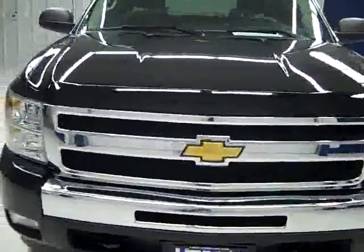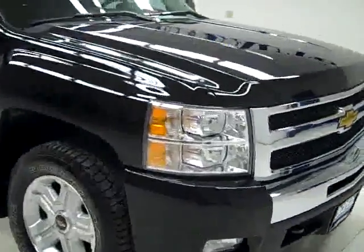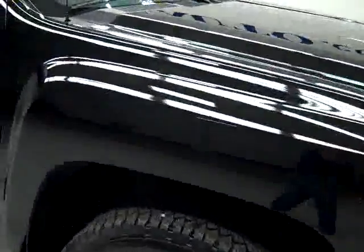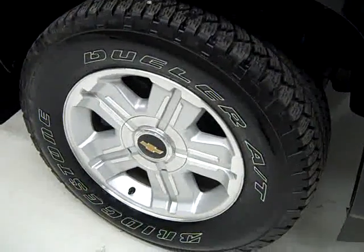This is stock number K540E, a 2010 Chevy 1500 crew cab short box, with the LT1 package and Z71 suspension package. The color is black, there's only 11,000 miles, and it has a 5.3 liter V8 engine.